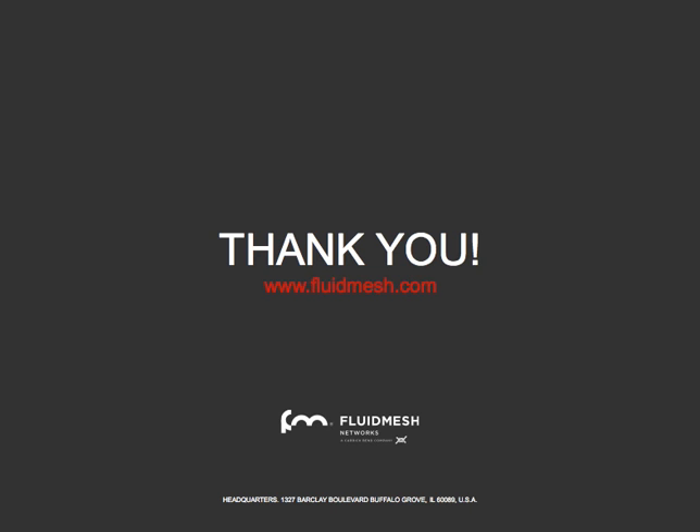I would suggest you visit our website at www.fluidmesh.com to learn more about our Point-to-Point solutions, and if you have any questions, don't hesitate to reach us. Thank you very much for your attention. Bye-bye.